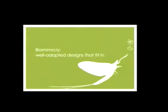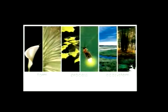It's what Janine Benyus calls 'life creates conditions conducive to life.' So by using biomimicry, we help create well-adapted designs that fit in. When we emulate nature, we can emulate form, process, or ecosystem. Let me run through what each of these means.